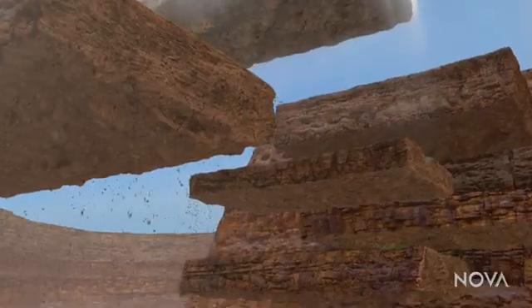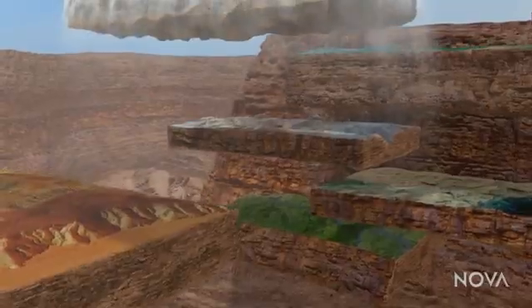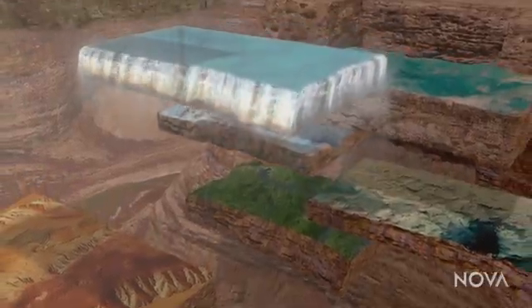And so it goes, layer after layer of rock, further down, telling us the story of long-lost landscapes — each one once the surface of our continent.